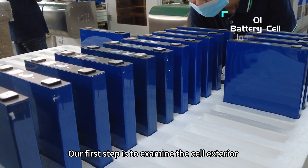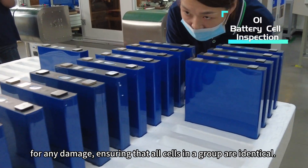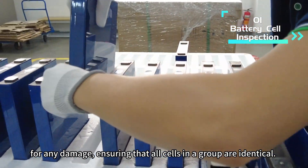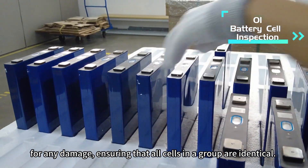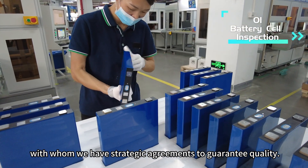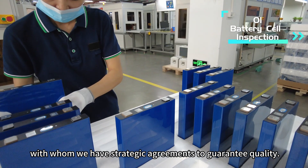Our first step is to examine the cell exterior for any damage, ensuring that all cells in a group are identical. We only select cells from renowned manufacturers, with whom we have strategic agreements to guarantee quality.